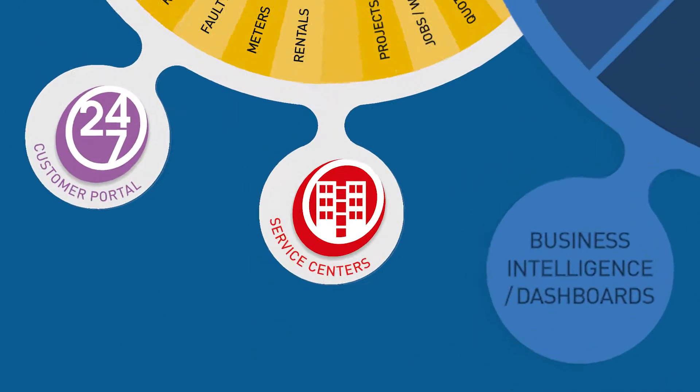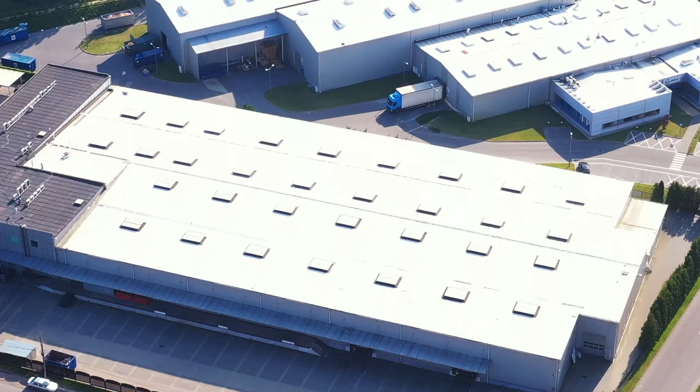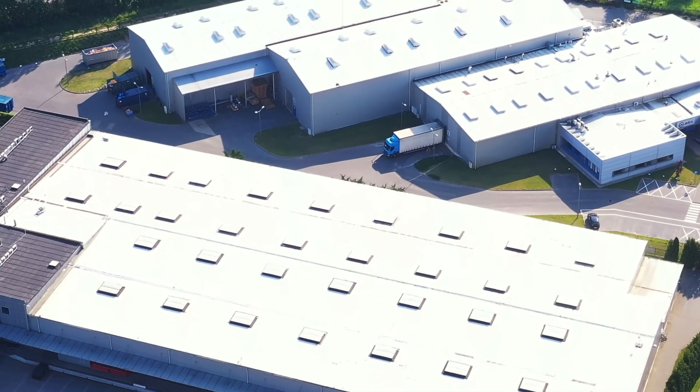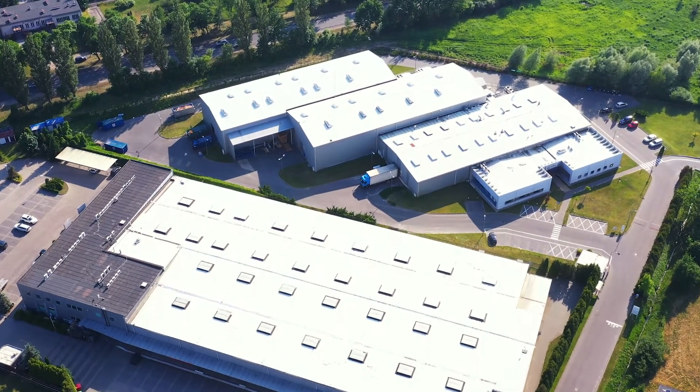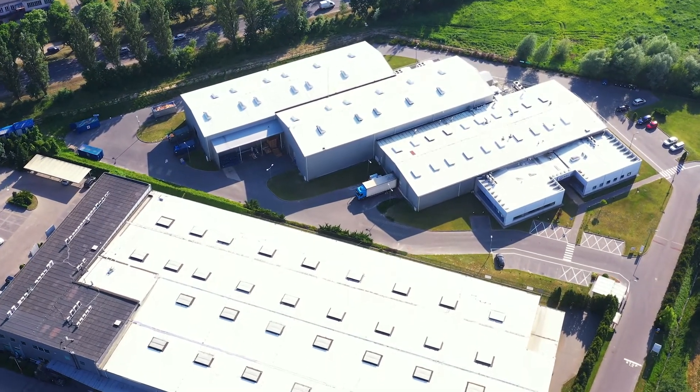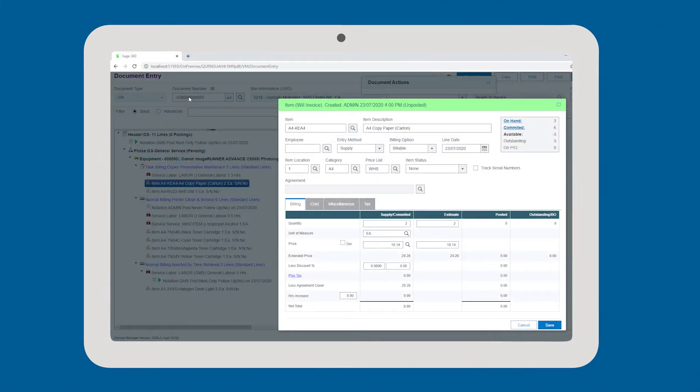Our Service Centers add-on supports your team across multiple locations or departments. We know it can be hard enough managing one location, let alone multiple locations, which is why our Service Centers add-on supports your organization management, geographic work centers, or divisions, with specification of stock location defaults, GL account segment override, separate numbering for all document types, and locking an employee to a Service Center.